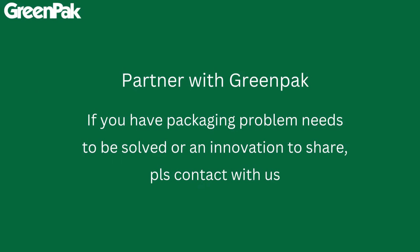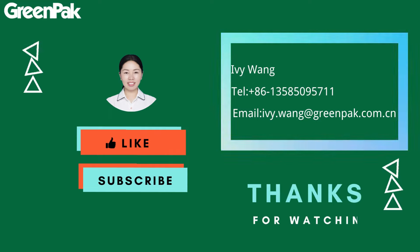We welcome you to follow us on our YouTube channel. Greenpack is more than packaging — we're your business partner.